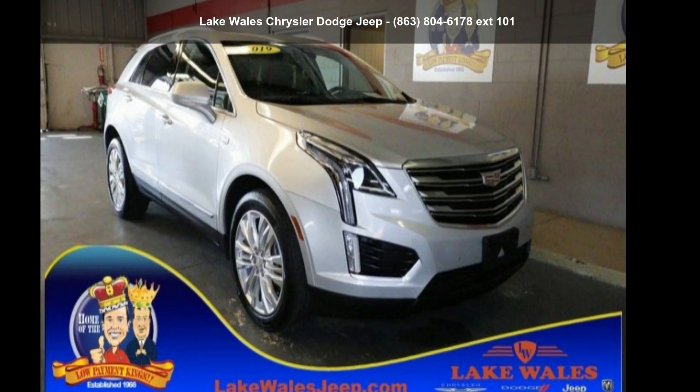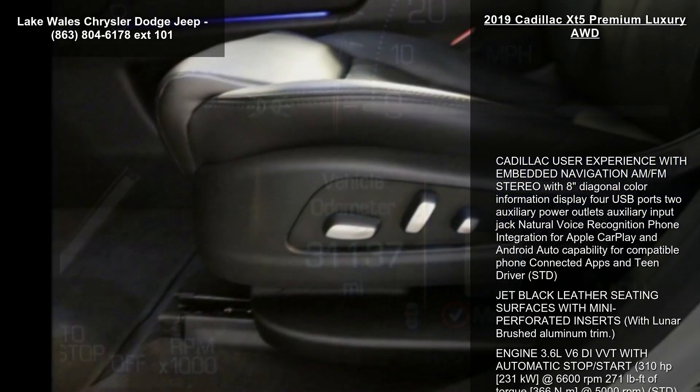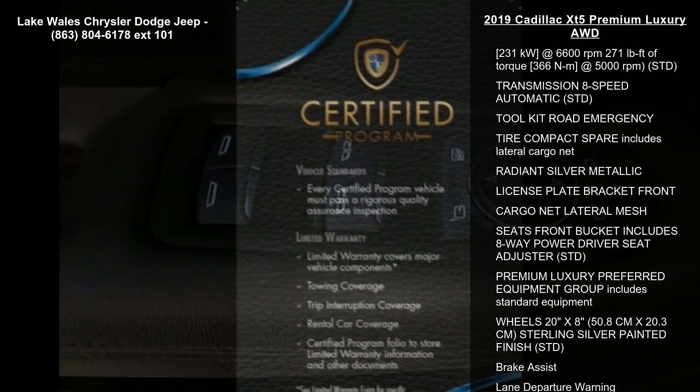Imagine yourself in this Cadillac 2019 XT5 Premium Luxury. Don't miss this great deal on a luxury vehicle. This vehicle comes with a reliable six-cylinder engine connected to a smooth-shifting automatic transmission.